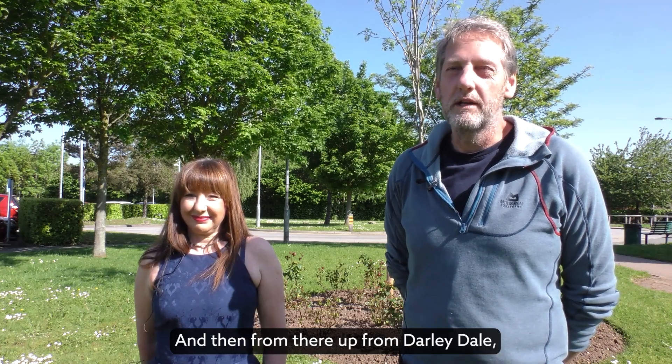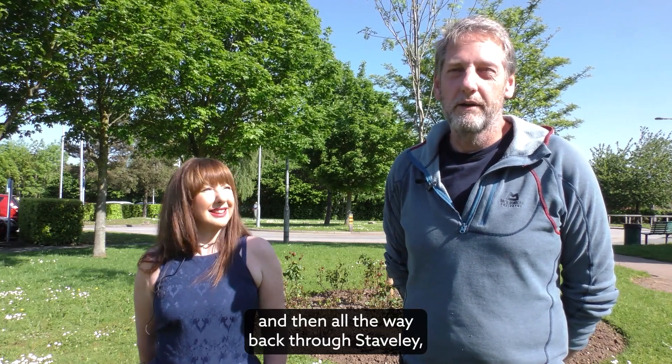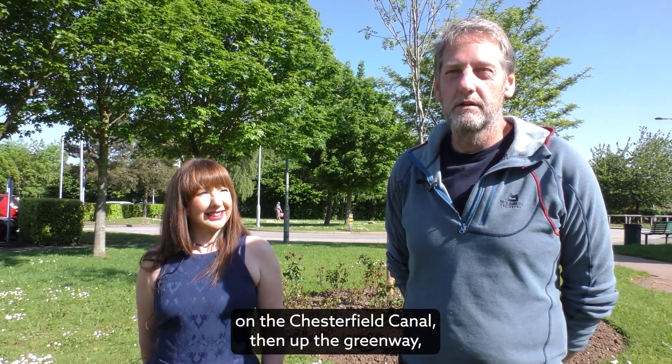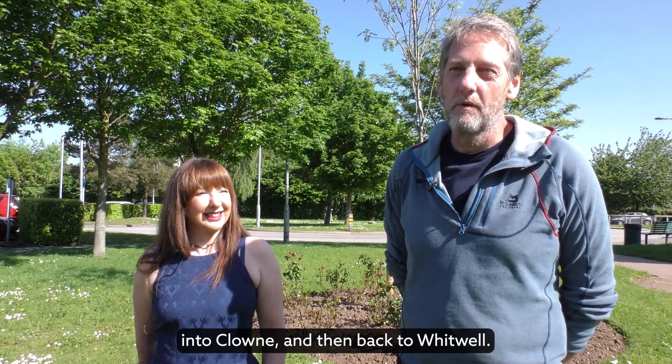From there, it's up from Dollydale, up to Hollymoor side and Lineker reservoirs, then all the way back through Staveley on the Chesterfield Canal, and up the Greenway into Clown, and then back to Whitwell.